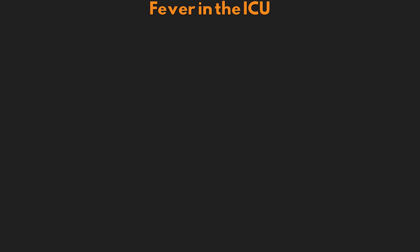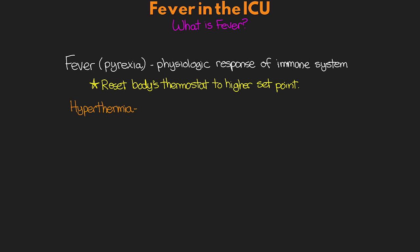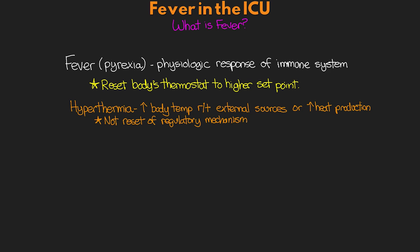So we'll start off this lesson talking about what is fever. Fever, also known as pyrexia, is a physiologic response of our immune system. It is the resetting of the body's thermostat to a higher set point. This is different than hyperthermia, which is often used to refer to increased body temperature due to external sources or increased heat production, and not necessarily resetting of the body's regulatory mechanisms. An example of this would be heat stroke from exercising out in warm temperatures.